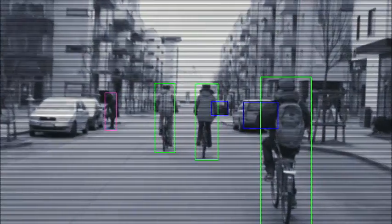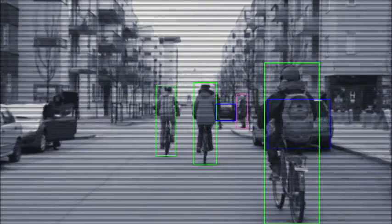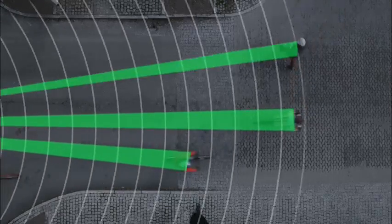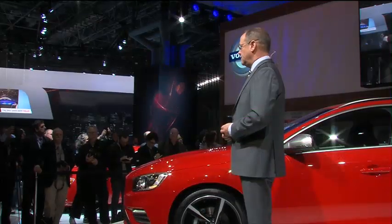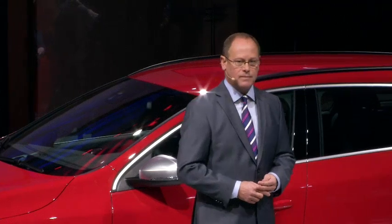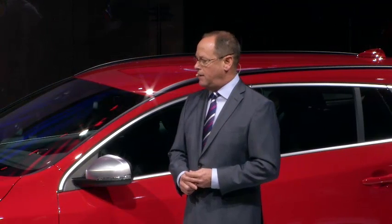Pedestrian detection and cyclist detection with full auto brake scan the area in front of the car. If a cyclist swerves and a collision is imminent, a driver gets a warning and then full braking power is applied. In addition to our new cyclist detection system, we are also introducing active high beam control systems. This makes driving in the dark more comfortable with automatic switching between high and low beam.